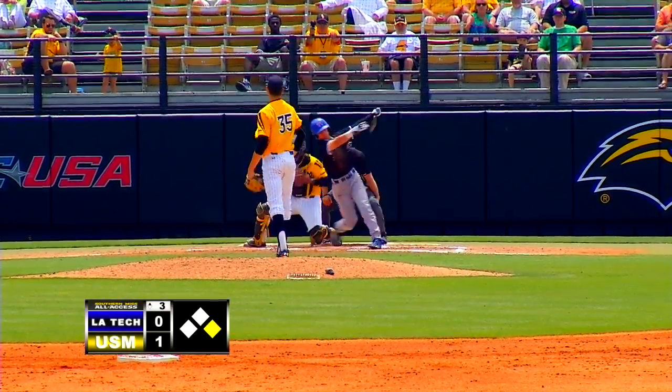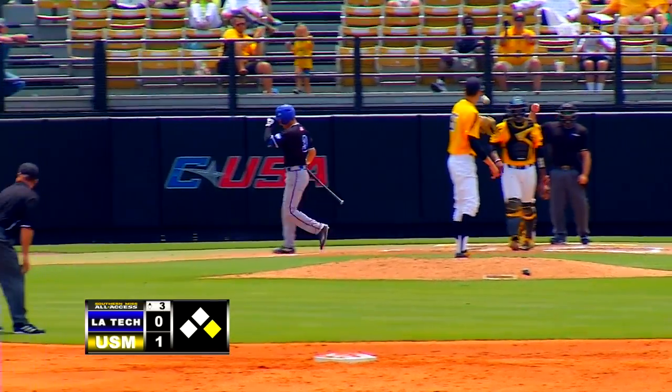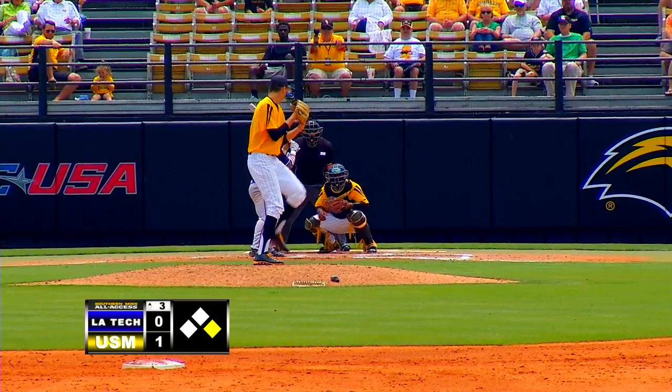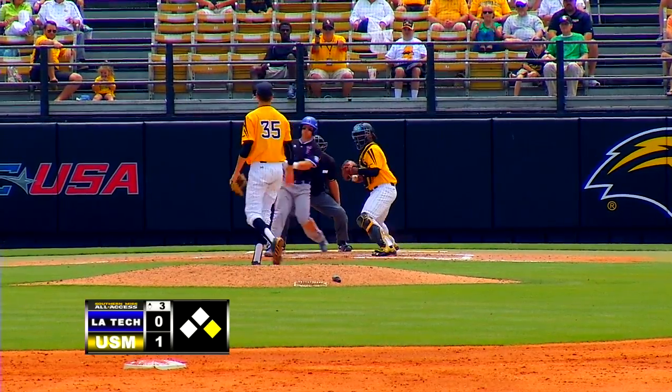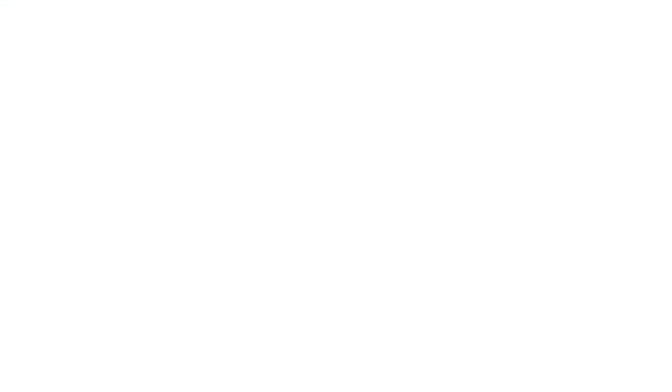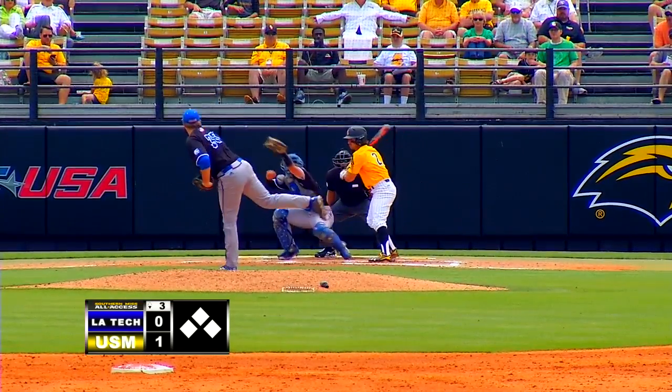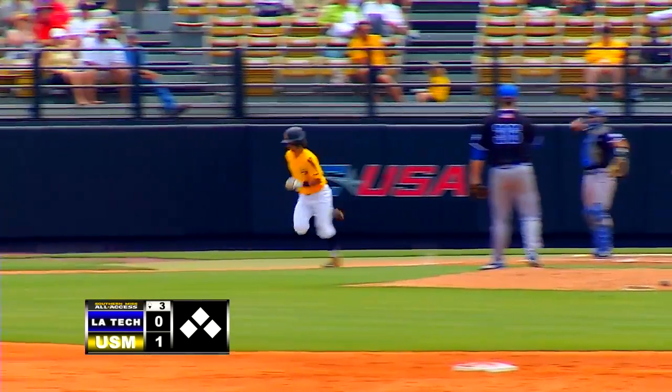Breaking ball, swing and a miss — struck him out. 0-2 to Jordan Washam, Powell's pitch, swung on and missed — struck him out. Outside looking in along with Western Kentucky. 3-2 to Dawson, ball four — Nicky draws a leadoff walk.